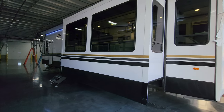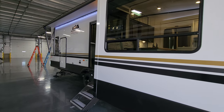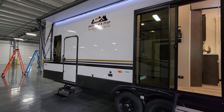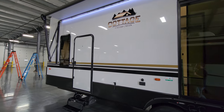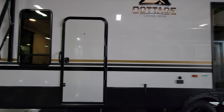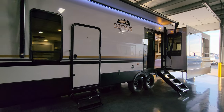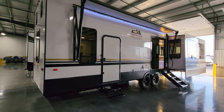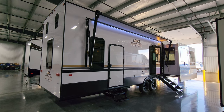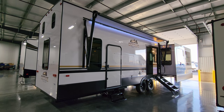Overall, the Cedar Creek Cottage has a lot of really nice features and is one of the highest quality destination trailers on the market — possibly the highest right now — with upgraded fiberglass, aluminum stud construction, and upgraded appliances. There are many destination trailers out there but this is definitely one of the top. We're heading back inside to close up the slides.